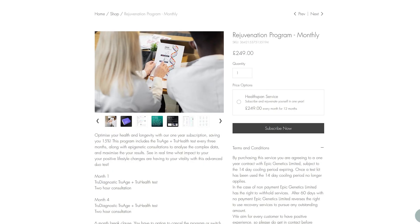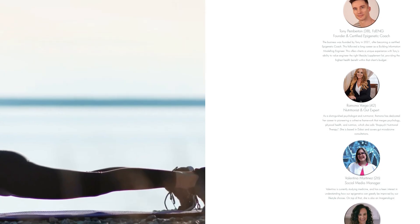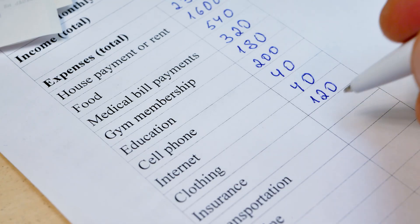Check out our 12-month rejuvenation program, where every three months we look at 225 different biomarkers and get your future vitality optimised. There's even a six-month break clause if your situation were to change.